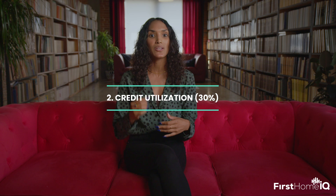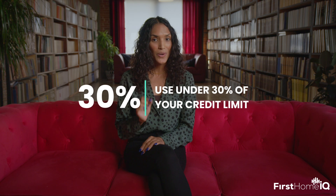A close runner-up is the amounts owed, or credit utilization. This is a tricky one. Borrow too much and it looks like you can't handle your finances. Borrow too little, well, you could end up with no score at all. You want to demonstrate that you can handle a reasonable amount of debt responsibly. Pro tip: aim to use under 30% of your credit limit. And if you can, under 10% is golden.